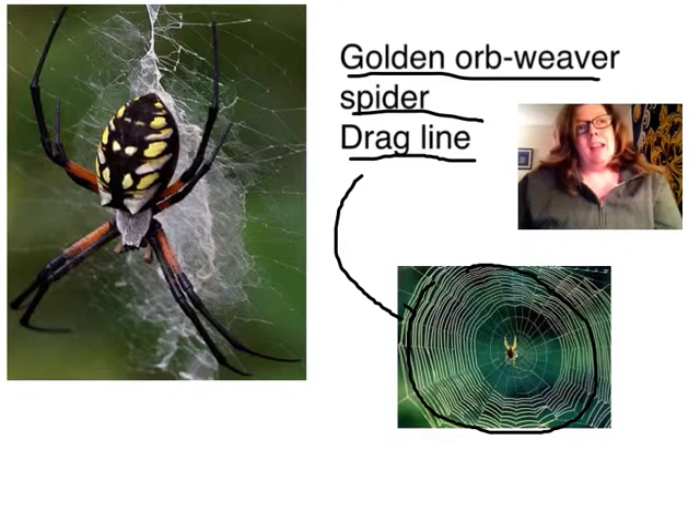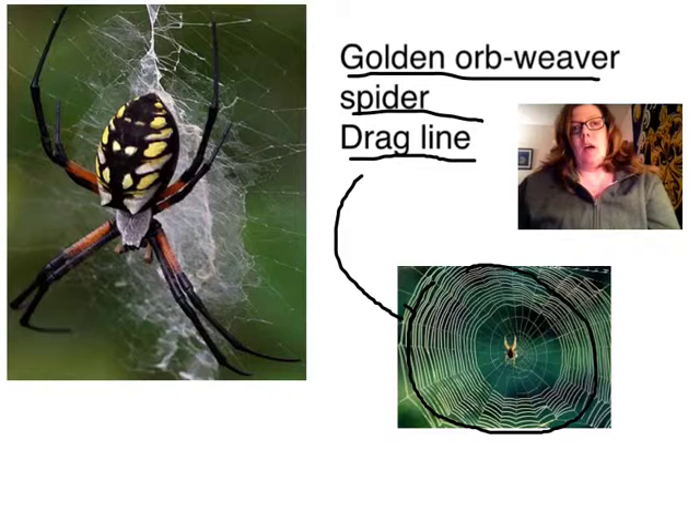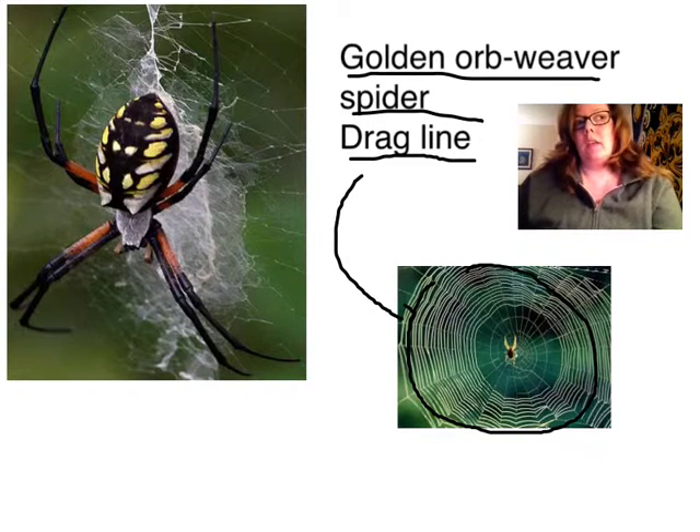The problem is, how do you get this spider silk that we need? And unfortunately, because these spiders are aggressive to one another, it's not a good idea to try to do a spider farm operation. So instead, what scientists have decided to do is use the genes for this silk production and put it into another animal.